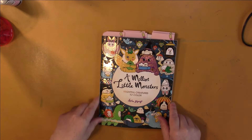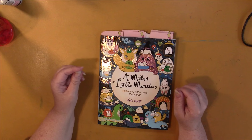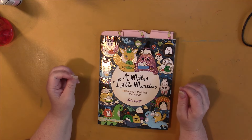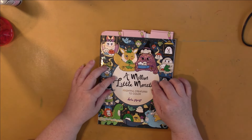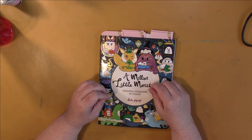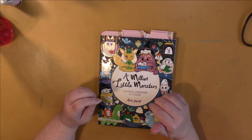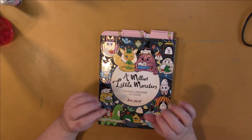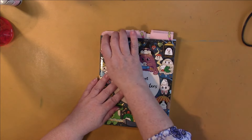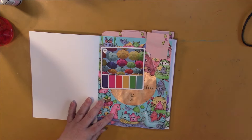The book that my Facebook group has chosen to do this year is our full buddy color — A Million Little Monsters by Lulu Mayo. You can join me in my Facebook group — the link is down in the description — or you can join along here on YouTube or on Instagram using the hashtag Nikki and the Little Monsters, all one word. We had to do six pages this month.